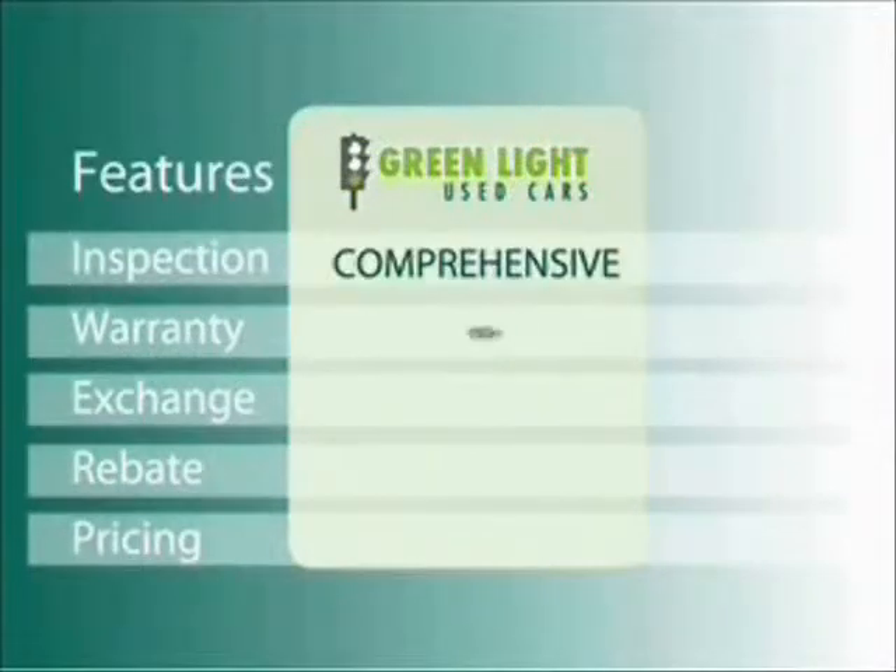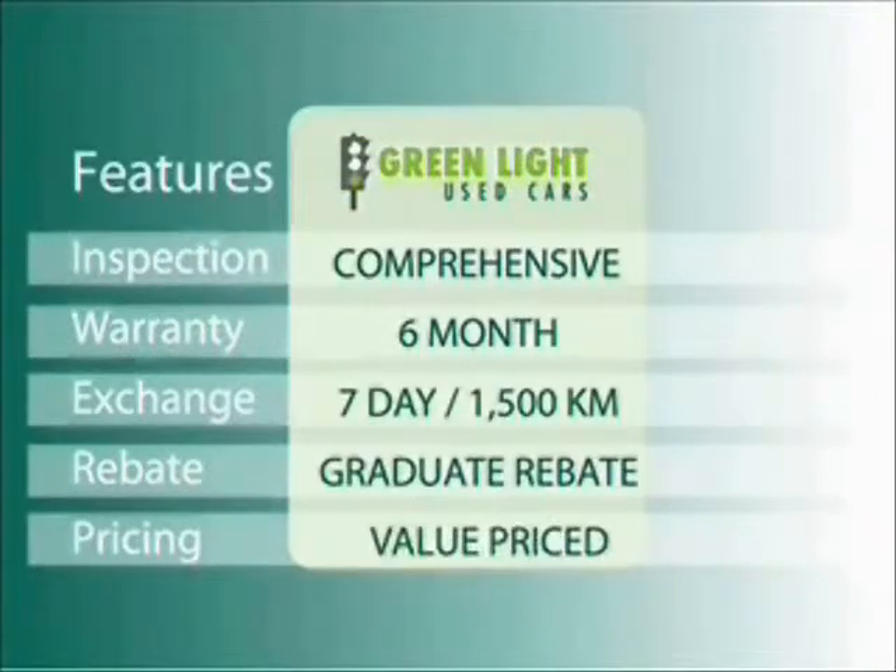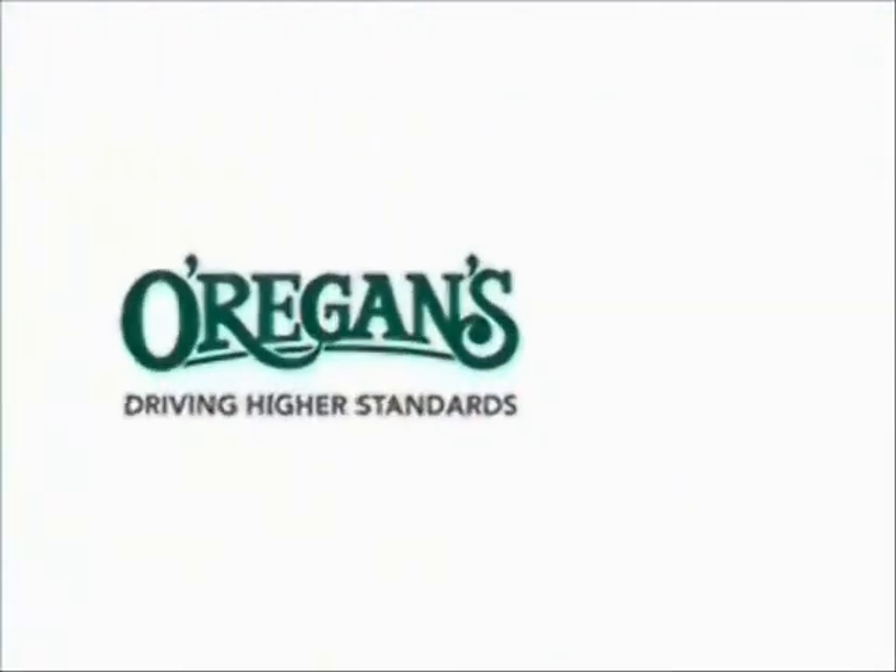At O'Riggins we use internet value pricing and our green light used car warranty to ensure that we are driving higher standards.